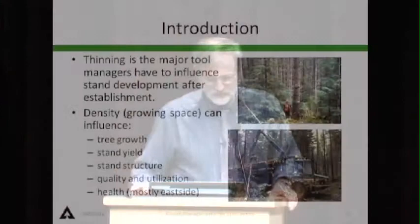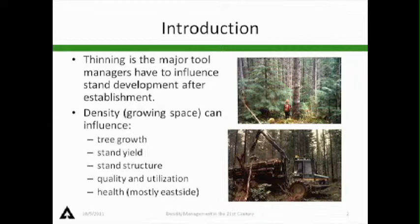I was asked to talk about stand growth — not really about individual trees, but stand growth and growth and yield implications from density management and thinning. Thinning is really the major tool that we as managers have to influence stand structure and stand development once we have a stand established.